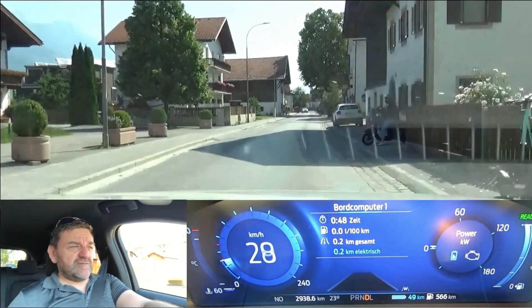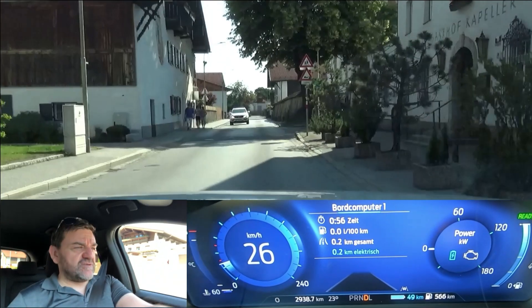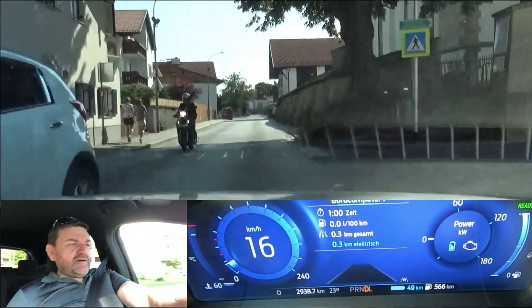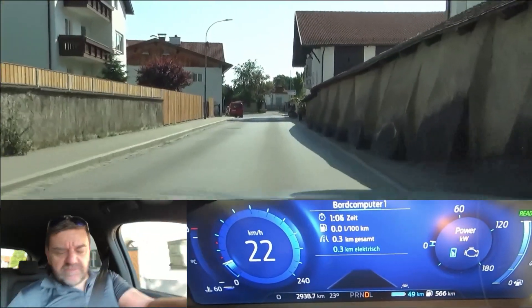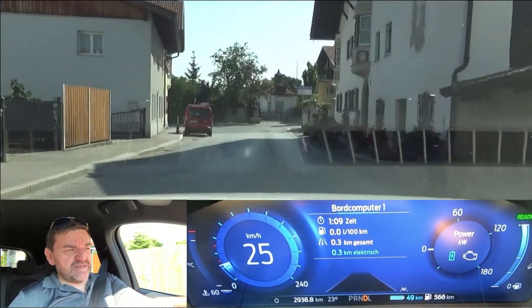I'll show you the loop that I'm doing. It's basically between two cities with speeds up to 100 kilometers an hour, 62 miles an hour, and some city traffic. I'll keep the camera on for the first lap for you to get an idea of how to drive to get maximum range out of it, and also to see whether it's comparable to where you are driving.